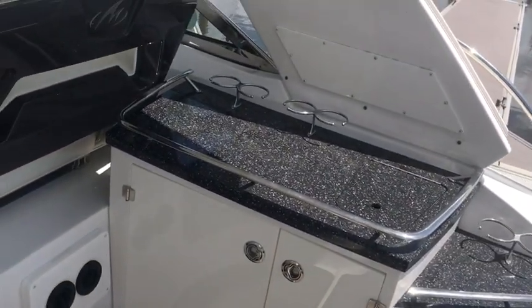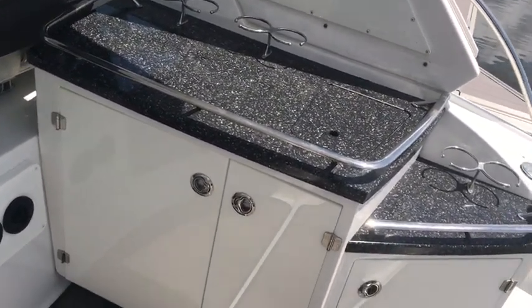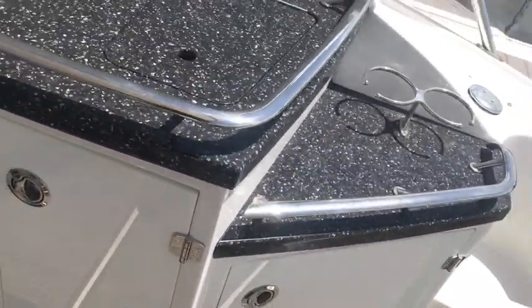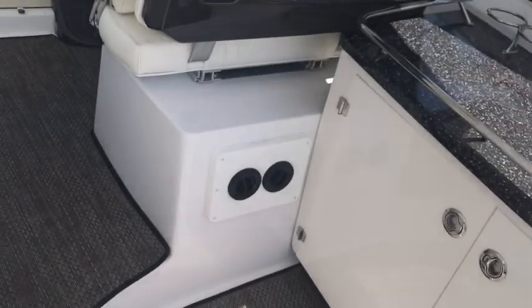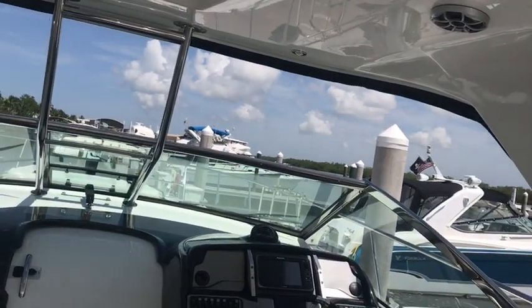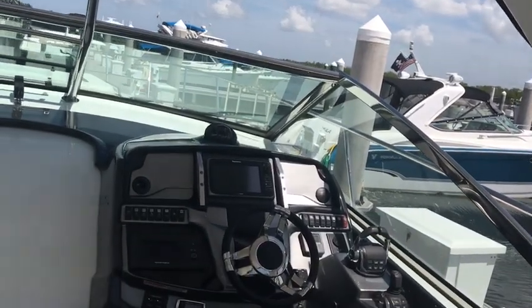Over on the starboard side, we've got a wet bar as well as a nice refrigerator, great storage space, and this boat does have cockpit air conditioning. So with the enclosure on, you've got the benefit of air conditioning here in the cockpit area.